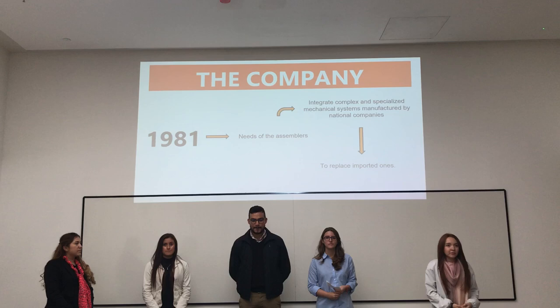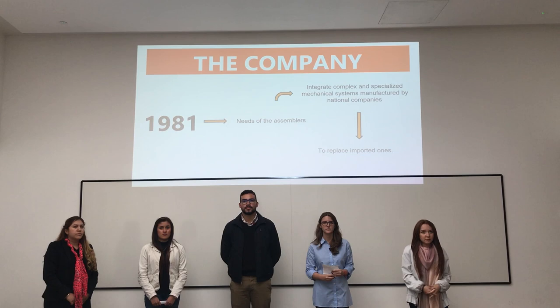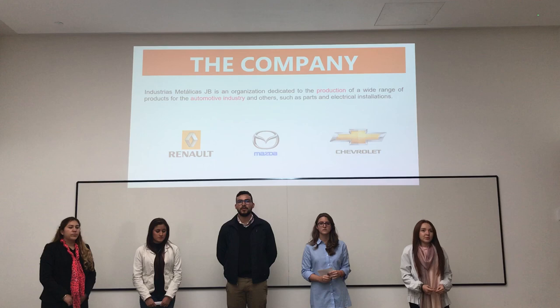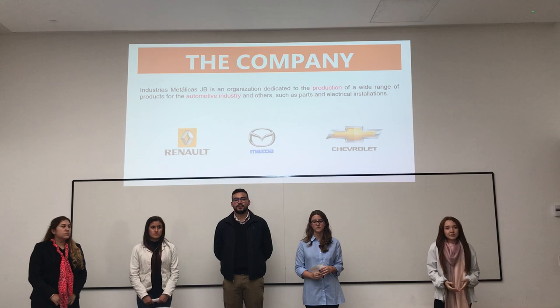The company was founded in 1981 because of the needs of the assemblers to integrate complex and specialized mechanical systems manufactured by national companies, all in order to replace imported ones. Industrias Metalicas JV is an organization dedicated to the production of a wide range of products for the automotive industry and others, such as parts and electrical installations.